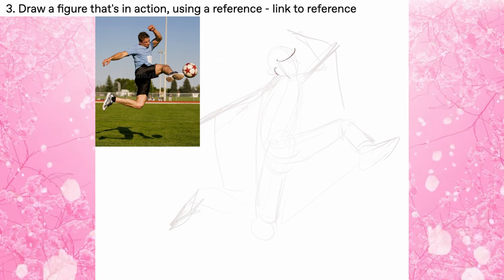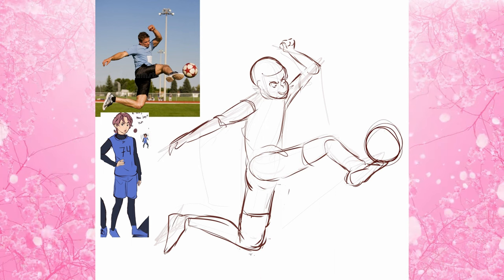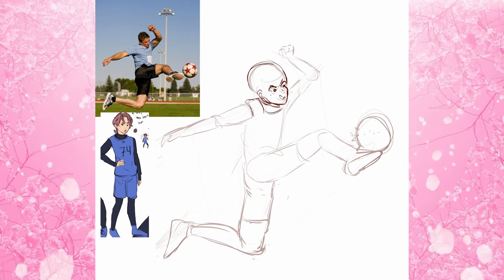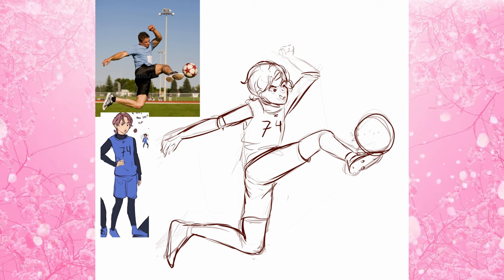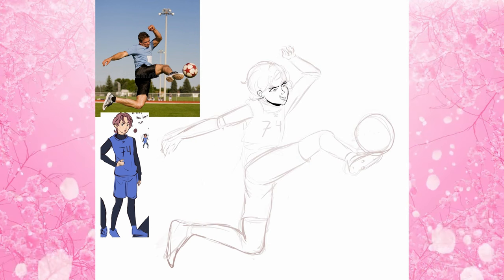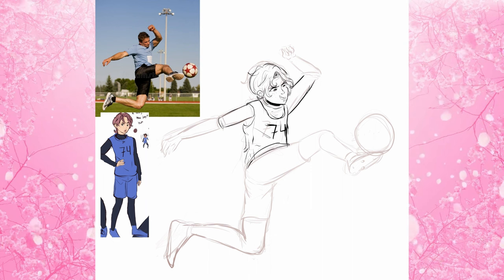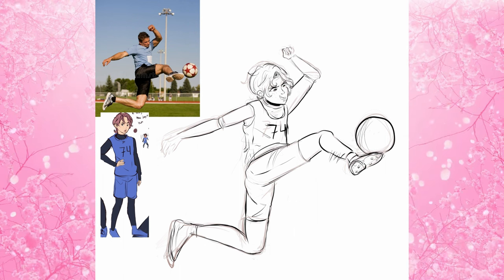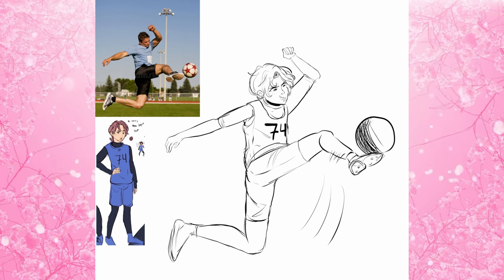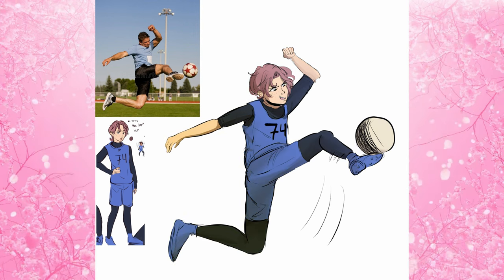Day three was draw a figure in action using a reference. I mentioned in a previous video that I wanted to do soccer poses because I like Blue Lock, so I drew my little OC that me and Robbie made and I designed — he's kicking a little soccer ball. I want to make a video about him because I think he's really cool and really tiny. This one was a little difficult, especially with the legs. To help with the pose, I noticed the arm was almost parallel to the leg, forming a rectangle shape, so I kept that in mind.